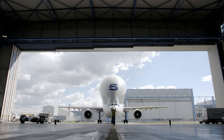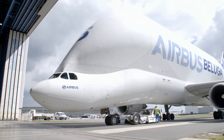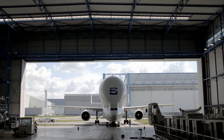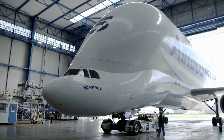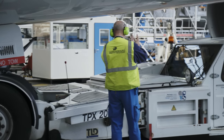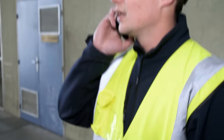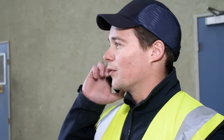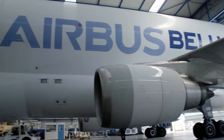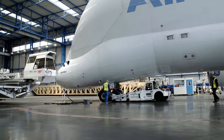An entire fuselage section of the A350 fits in the belly of a single Beluga — or, as in this case, one of its wings, measuring 32 meters in length. It would be practically impossible to build the A350 without the Beluga fleet. Baptiste Rennais must see to it that his team unloads all the freight within an hour. Every delay triggers a chain reaction, disrupting construction of the world's most advanced passenger aircraft.